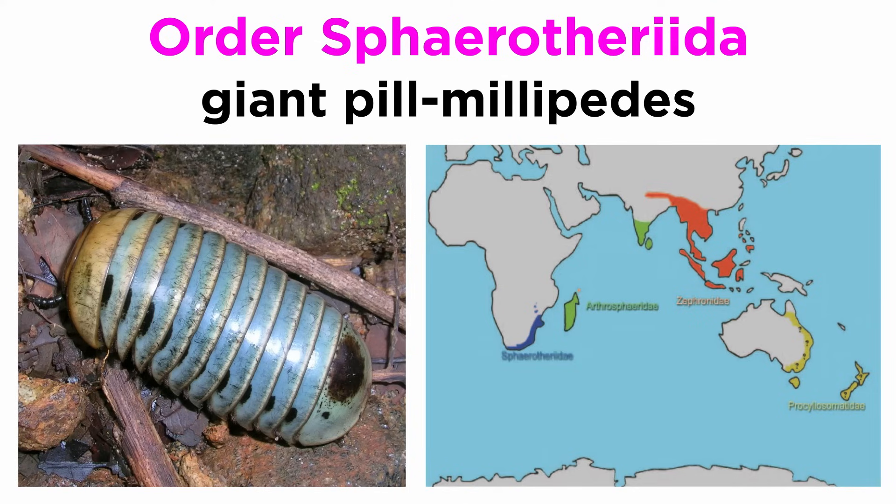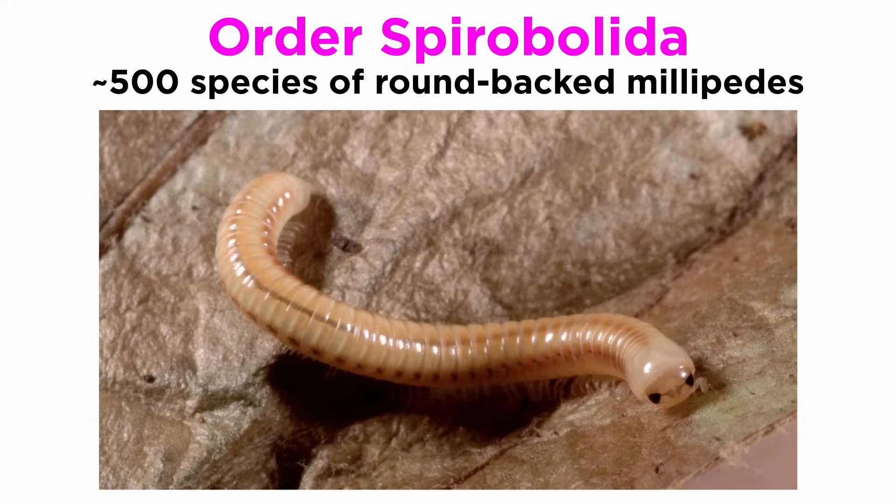Giant pill millipedes are only found in southern Africa, Madagascar, Southeast Asia, Australia, and New Zealand. Order Spirobolida contains about 500 species of round-backed millipedes, some of which can get to be quite large, such as the North American iron worm or American giant millipede.